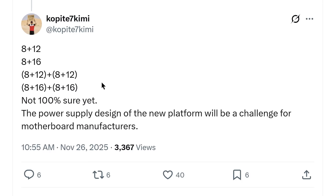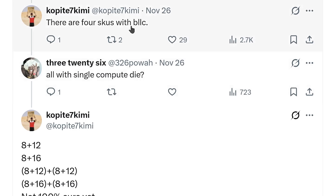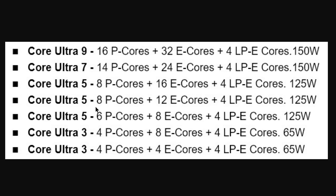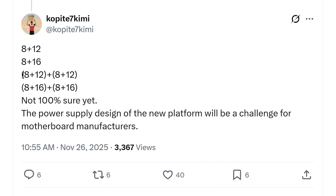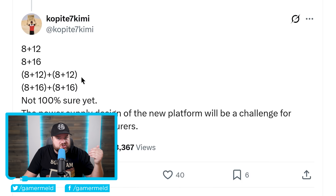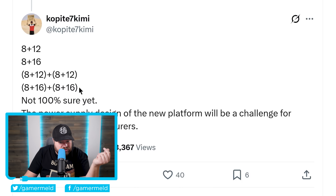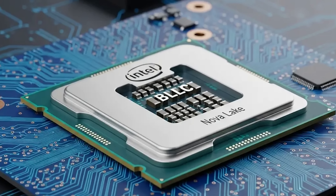We're looking at a leak from one of the most accurate leakers in the past, Kobite7 Kimmy. According to him, Intel is set to launch four SKUs, specifically K-SKUs, with BLLC. You can see what these SKUs are right down here — we have one that's 8+12 and one that's 8+16, which are the Intel Core Ultra 5 chips. But it doesn't stop there, and this is really where it gets wild. He also claims the third chip is set to come with 8+12 and 8+12 — two different chiplets — as well as 8+16 and 8+16. If this is true, those two chiplets each are actually set to come with BLLC, meaning we could be looking at a chip with upwards of 288MB of L3 cache.